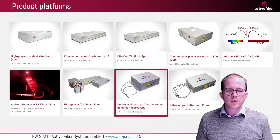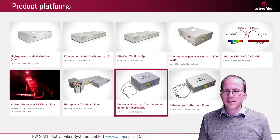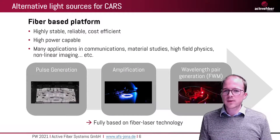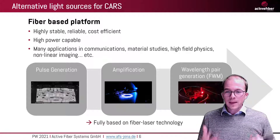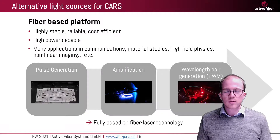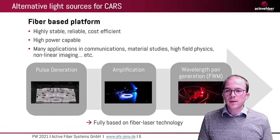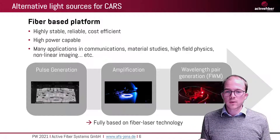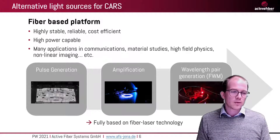Among our portfolio of femtosecond fiber lasers at average power levels up to kilowatt range, we have a dual-wavelength picosecond source for nonlinear microscopy. Fibers have lots of advantages — they are very stable, reliable, and capable of achieving very high average powers. The idea was to have everything necessary to build such a CARS source based on fibers: pulse generation, amplification, and also the generation of the wavelength pairs. This is done by using four-wave mixing.